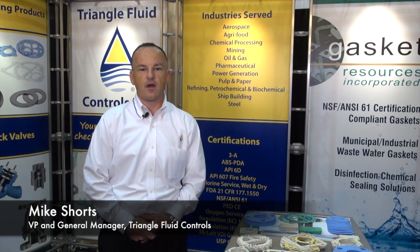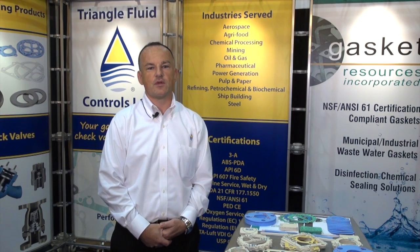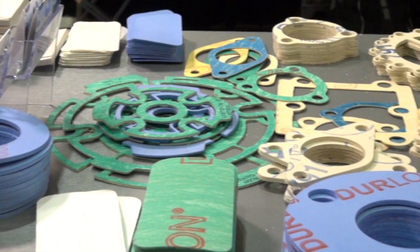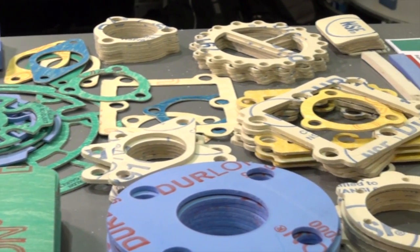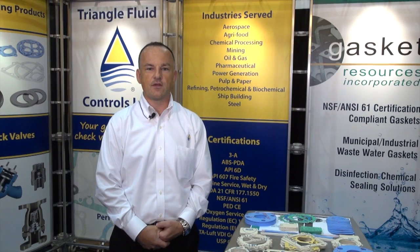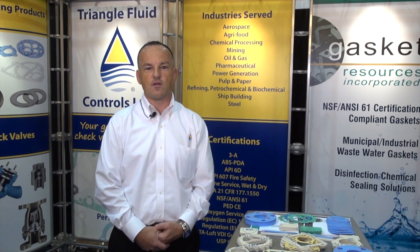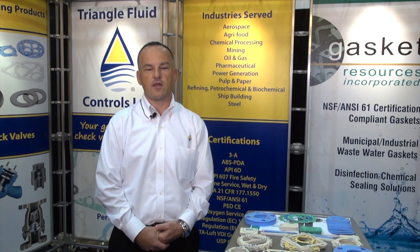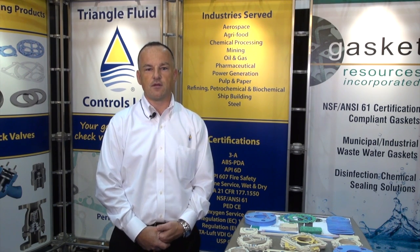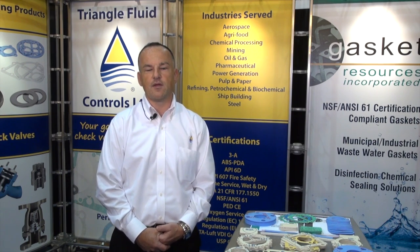We also have a compressed non-asbestos gasket product, Durlan 7910, which is an NSF 61 certified product. It's one of the few NSF 61 certified gasket materials in North America right now. It's doing very well within the industry to serve a need where traditional rubber gaskets don't seal for a long duration. The idea with this product is that it can give you a 20-year seal span for piping systems that are typically buried underground in infrastructure.